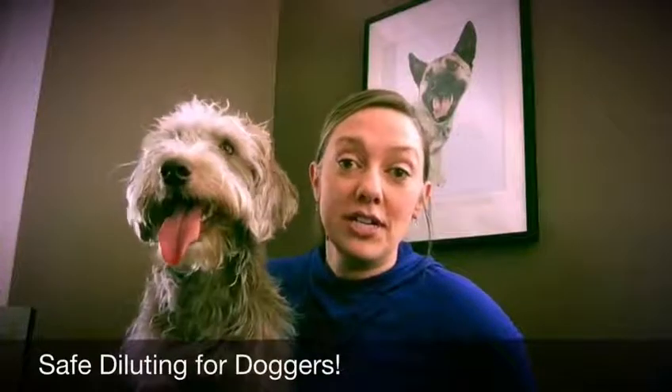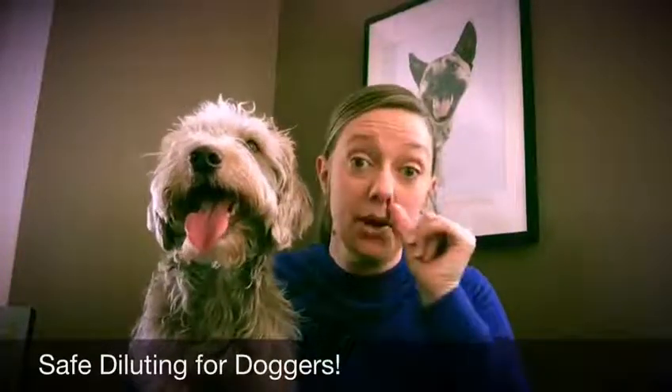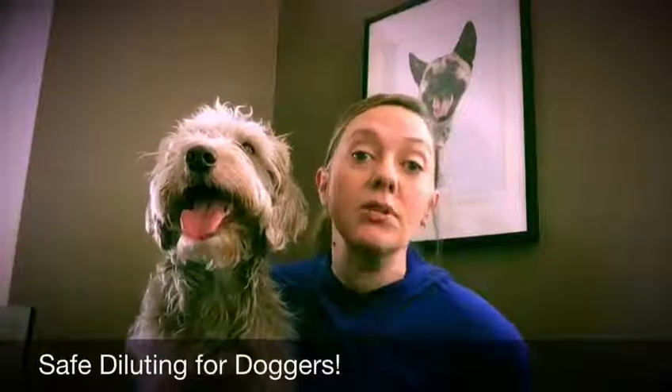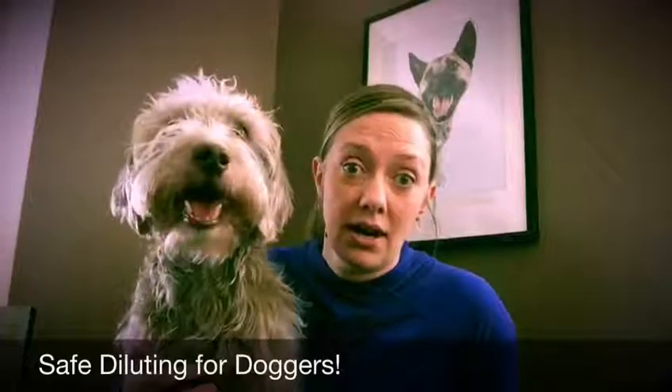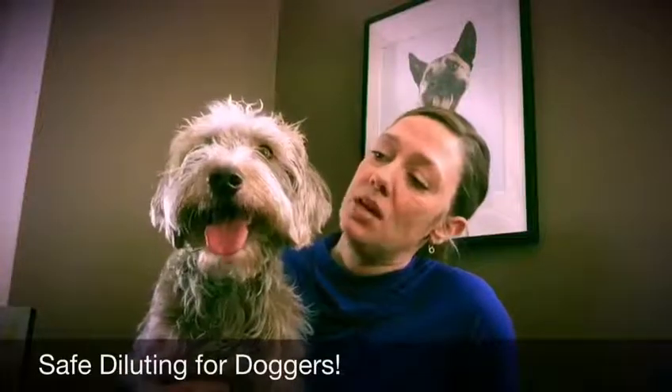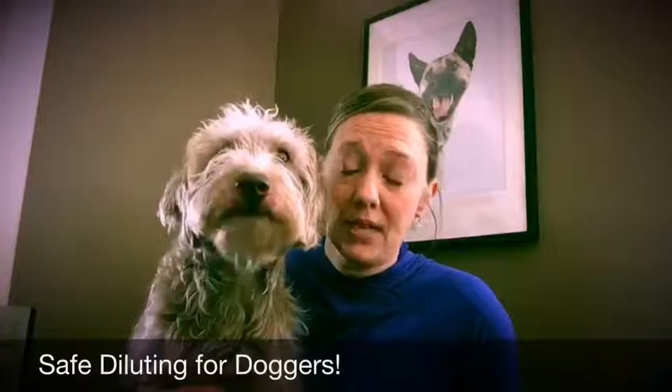I did some dog training here in the city. I love canine behavior, and when Django got a couple of small injuries I wanted to know how to treat them holistically using the tools that I have on hand at the Apothecary. So I started delving into the world of canine aromatherapy.